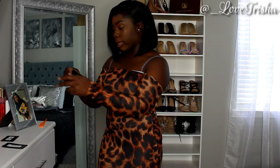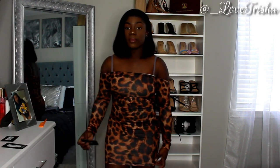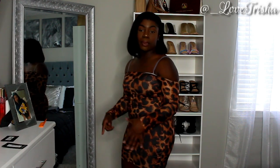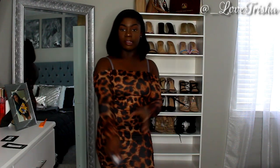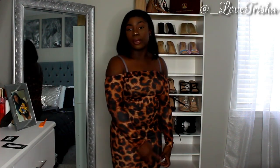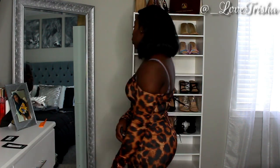This dress is called the Brown Leopard Print Long Sleeve Bandeau Bodycon Dress. This dress is a little short, so if you've got a booty or some big thighs, be mindful of that. Like the title says, it's a bandeau dress — it goes halfway like this and has long sleeves. It's really cute. I do really like the print, so I really like the way this dress looks on me.